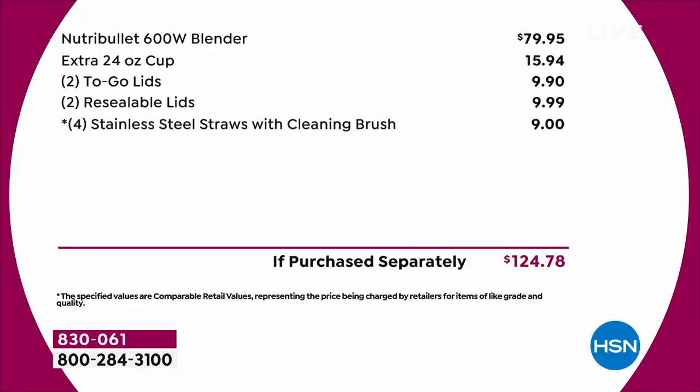You're getting a great recipe book and guide to give you ideas. Here's the breakdown: if you got this in retail, just the 600-watt blender is $80. We're doing it at $50. We're giving you the extra 24-ounce cup, the two to-go lids, the two resealable lids, and the stainless steel straws. You would spend way more than double the price in retail - but don't. Get it here, do it today.